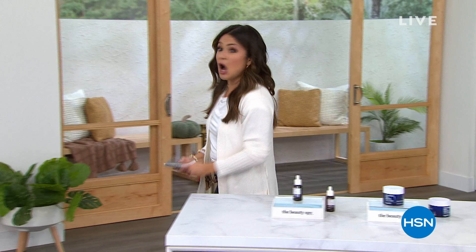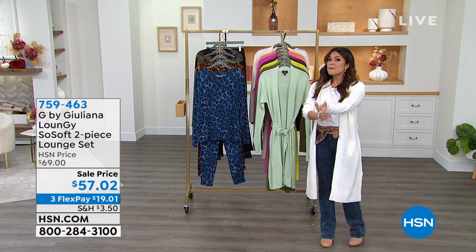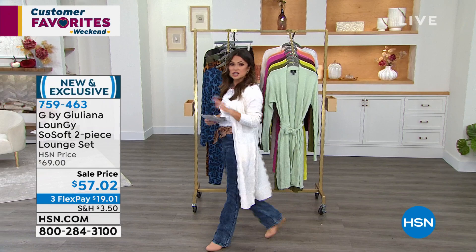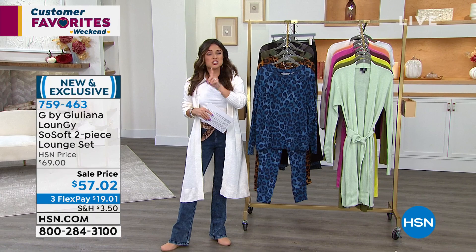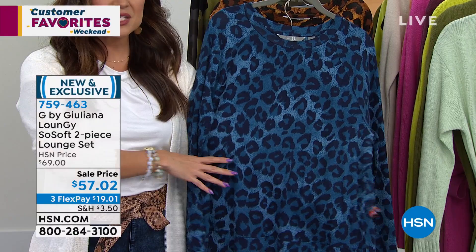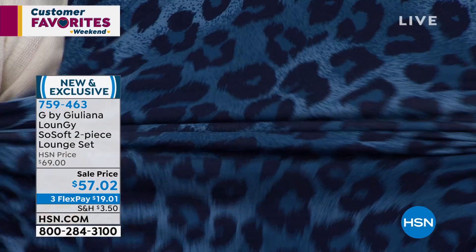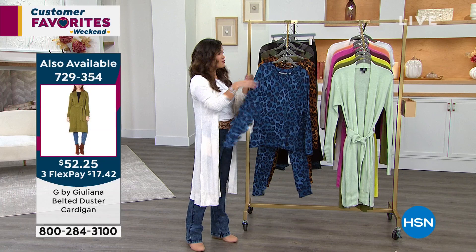We're going to talk fashion. I've been wearing this sweater cardigan for the last couple of hours and you guys are loving it. But before we get to that, I want to talk about this loungewear from G by Juliana — Juliana Rancic. She has an amazing loungy line that just recently launched. These are from her new two-piece lounge set. This fabrication is unlike anything else — you can see the quality on your TV screen, how it puddles, drapes, and hugs your body. You're getting the long sleeve top with the coordinating pant.